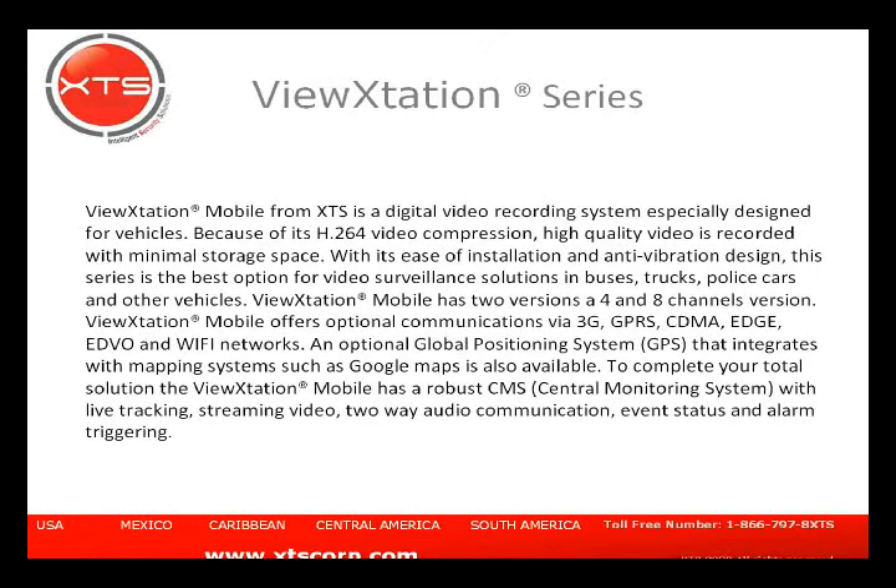Devices can come with GPS and Wi-Fi, and they integrate into Google Maps as well as MapInfo, another mapping system. All units ship with a CMS monitoring software for tracking and a playback software so that when you back up your recordings, you can view and analyze playbacks with forensic features.